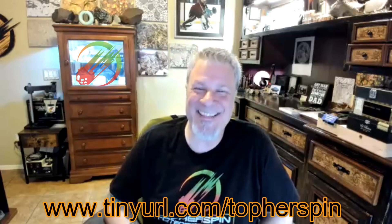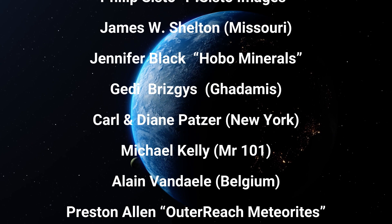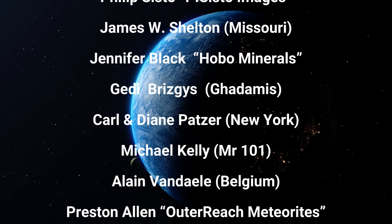Topper will be at the Meteorite Mansion in Tucson for 16 days in 2024 — if you bring your rock to Tucson, he'll ID it for you. Thanks everyone — hopefully this was educational and useful for you rock hounders out there. We're rooting for you — go find one!